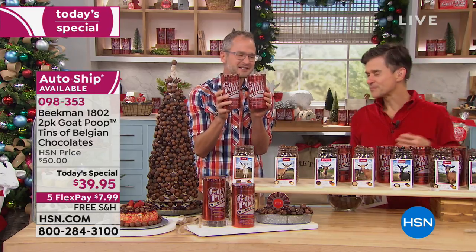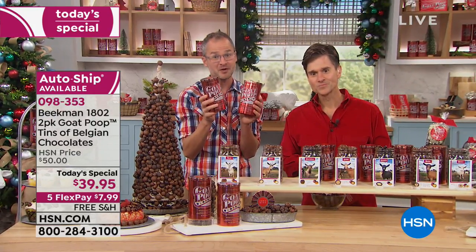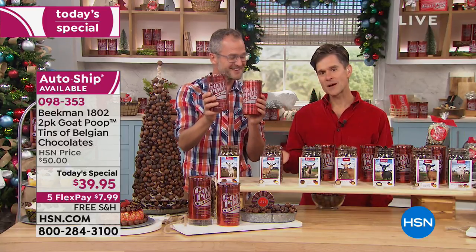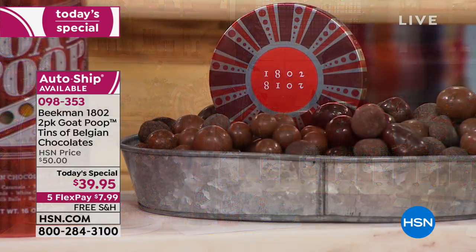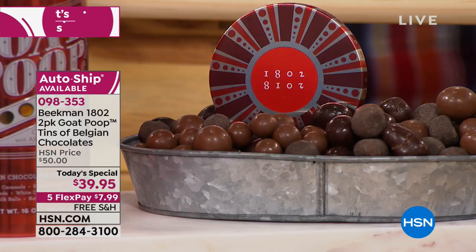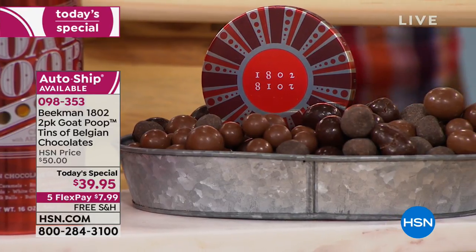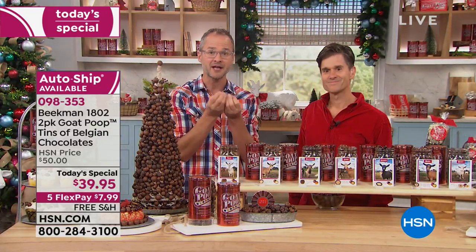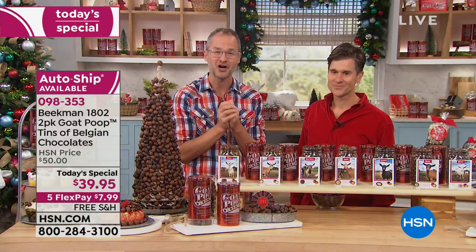Beekman tins, the GoPoop tins — so much fun. You can be the party pooper this year and give it as a gift. You're just going to put a smile on everybody's face because who doesn't love gourmet chocolate? Who doesn't love the idea of GoPoop? These are panned in small batches — one of only two places in America that still make hand-panned Belgian chocolates.